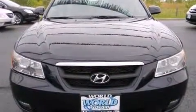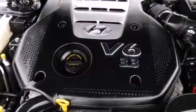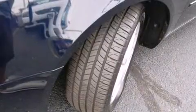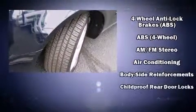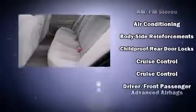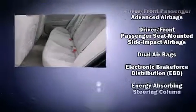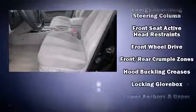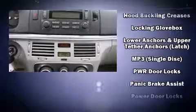Hyundai ensures the safety and security of its passengers with equipment such as head curtain airbags, front and side impact airbags, traction control, anti-whiplash front head restraints, and four-wheel disc brakes with ABS. Electronic stability control stands out as a technologically savvy innovation, keeping you better connected to the road.